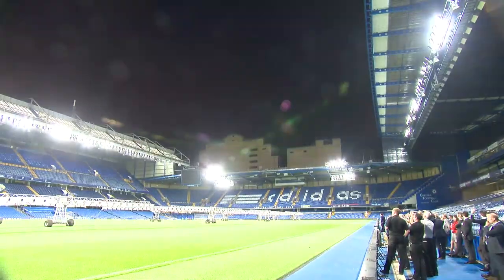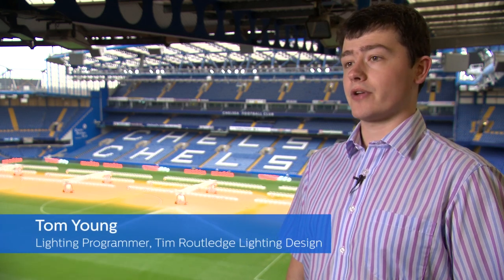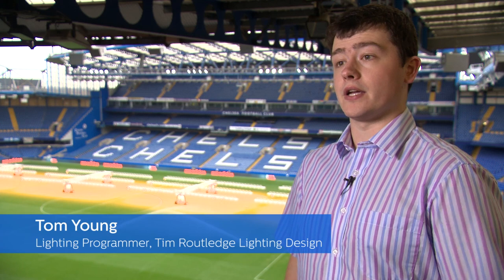For the showcase here today at Chelsea, I was brought on board as the lighting programmer, working with the lighting designer Tim Routledge, to create a unique light show here to show how this new technology can be used in a different way.